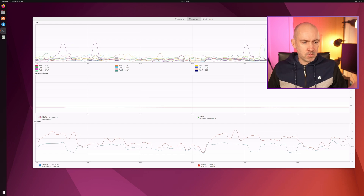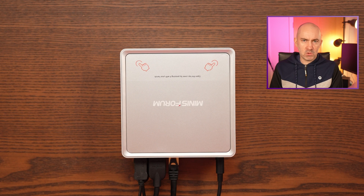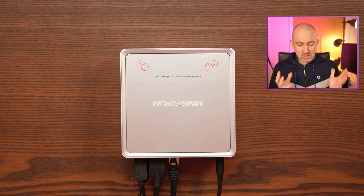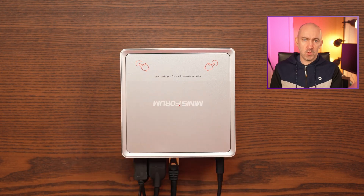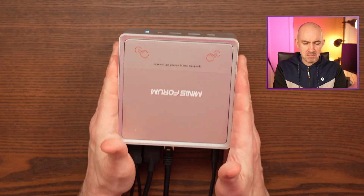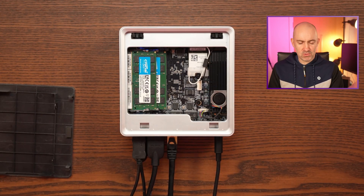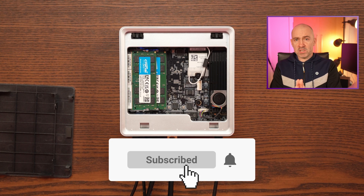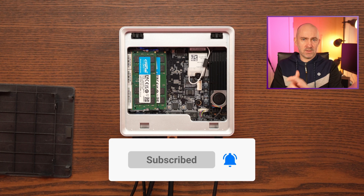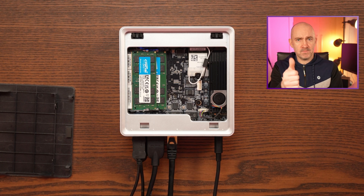Very, very happy with the upgrade. This has been a very simple upgrade — adding memory to a laptop or a mini PC like this is just so easy to do, but it's very rewarding and you do greatly improve what your computer can do. Thanks for watching — I hope you've enjoyed this quick look at me upgrading my Minis Forum Mini PC, which now has 64 gigabytes of Crucial memory. If you've enjoyed the video, please give it a thumbs up and a subscribe. If you've got any questions, please post them below, and until next time, take care.